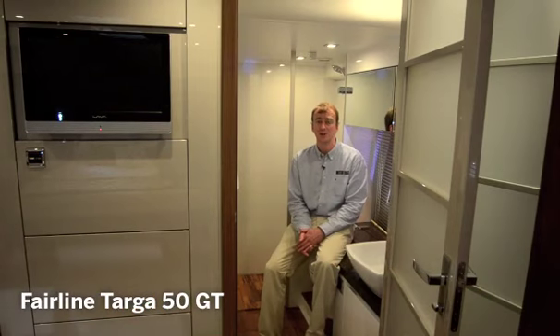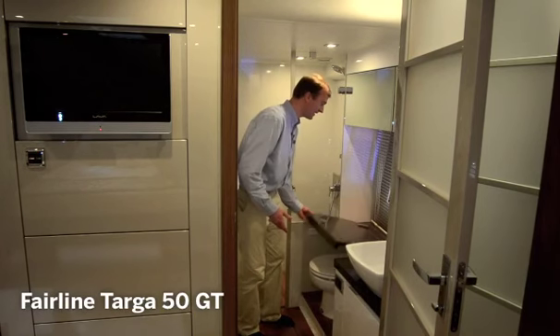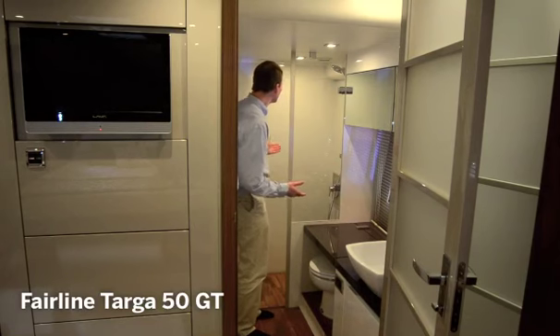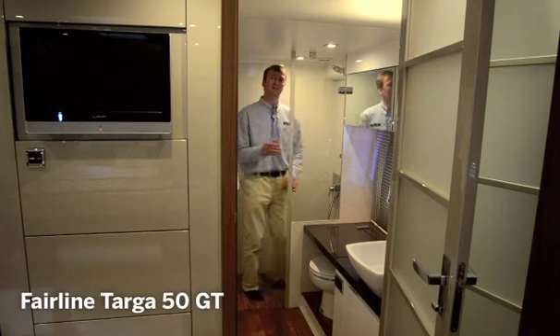Even the ensuite facilities are more like something you'd find in a boutique hotel. You've got this lovely black Corian worktop, the loo neatly tucked away under here, and the kind of shower you'd normally find at home. Just excuse me a moment while I freshen up.